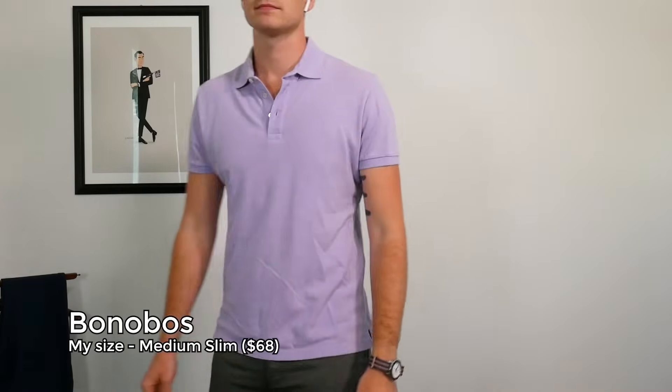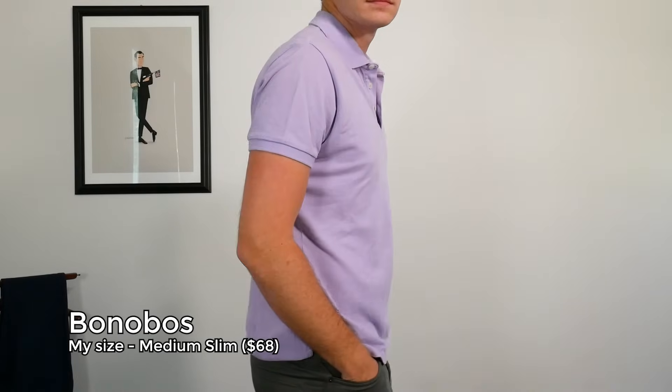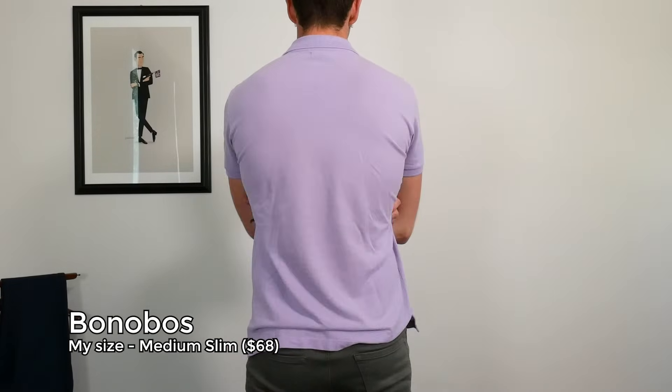I also have a couple of polos from Bonobos. They have nice sizing — small to XL — but they also have slim and standard cuts, which is nice. That's one of the things I really like about made-to-measure, Spoke, or Bonobos: not only can you get your small, medium, or large, but you can get a standard or slim cut. Polos are a casual shirt, but it's still nice if they're form fitting. You can get Bonobos down to $44 when you buy in bundles. That's your classic PK style.